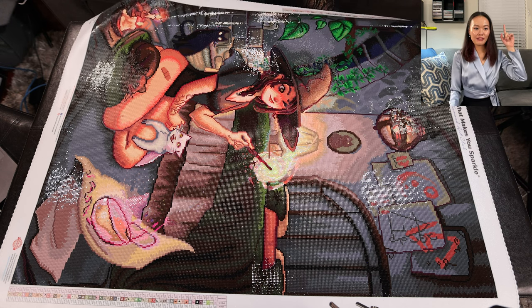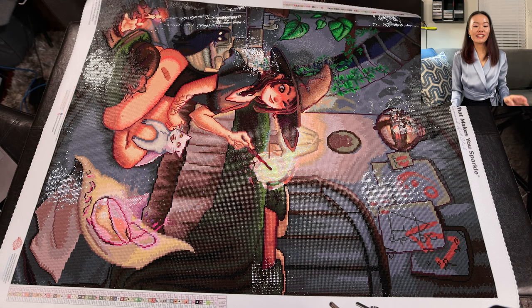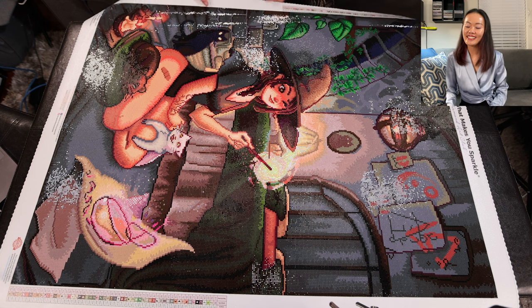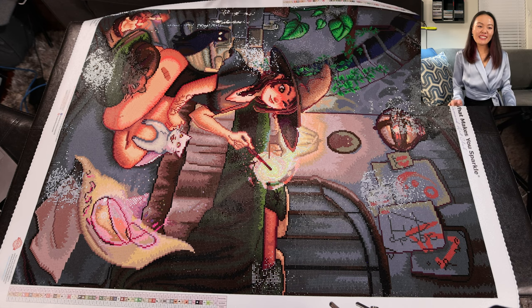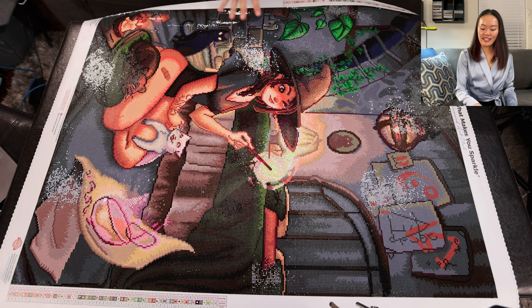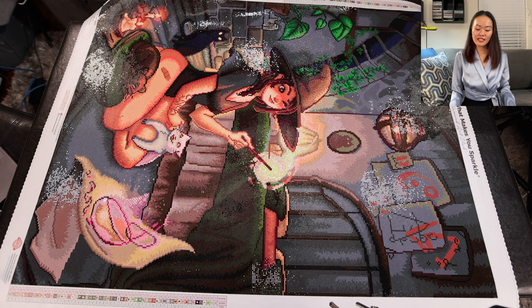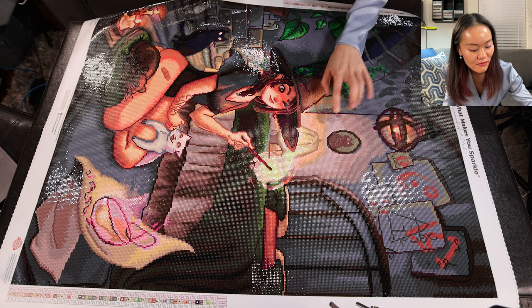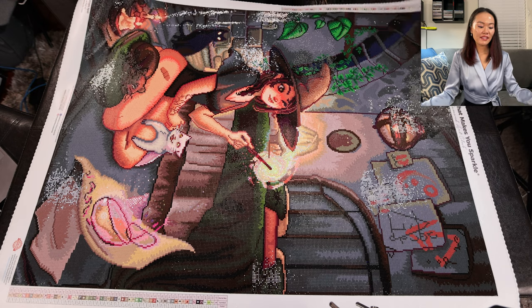I loved blending this up — all the eyes, the cats, the candles, the spell sheets, and especially the fire. The downside of this kit was it had way too many gray shades. That's a lesson learned: I have to resist buying kits that look super cute but have so many different dark shades in the background, because I really did not enjoy working on those areas. The finished result is super cute though — it makes it all worth it. Unfortunately one drill fell off, so I need to patch that up.